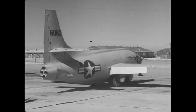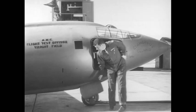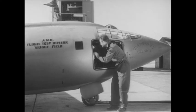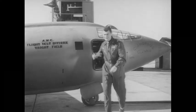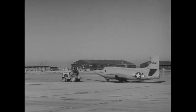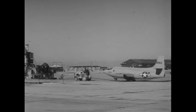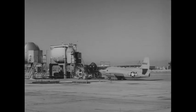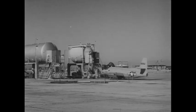Captain Yeager was selected to test the top performance of this rocket-propelled research vehicle. He found it to be a sleek and sturdy aircraft designed by Bell to fly faster than the speed of sound. The X-1 holds 5,020 pounds of fuel, nearly one-half of its total weight when launched.